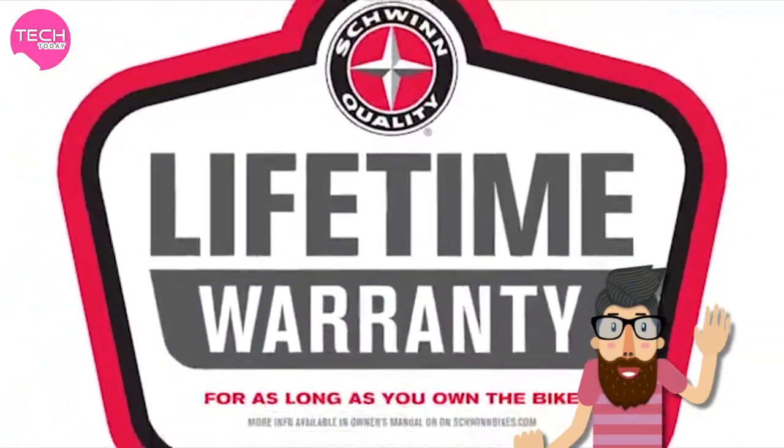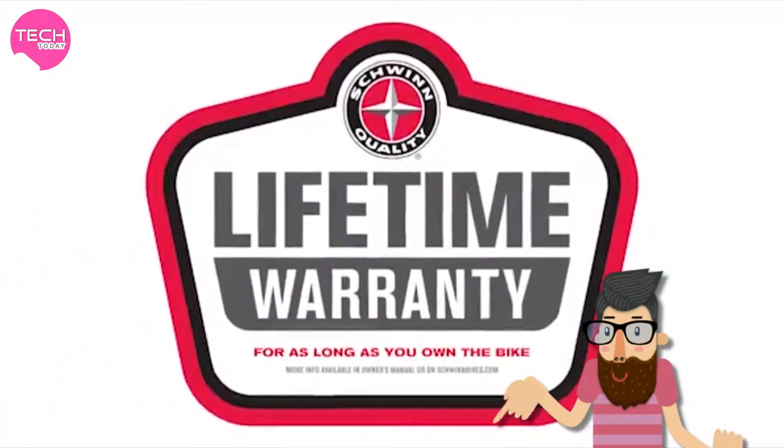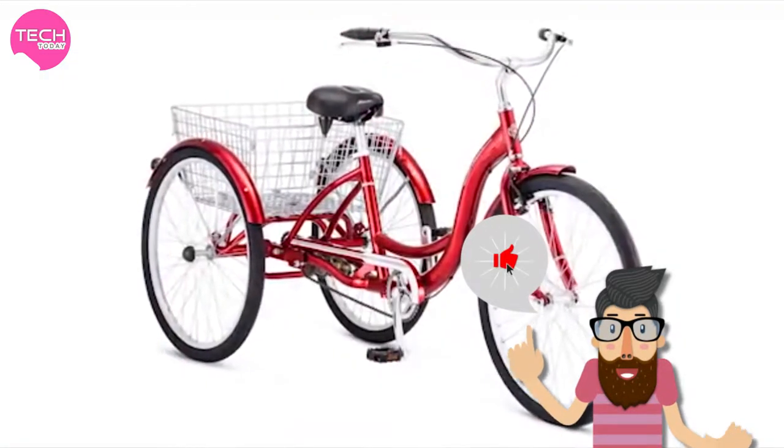There's even a limited lifetime warranty for as long as you own the bike. Enjoy the freedom of riding a Schwinn!